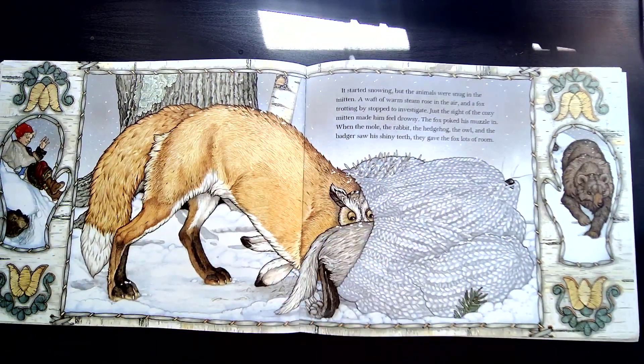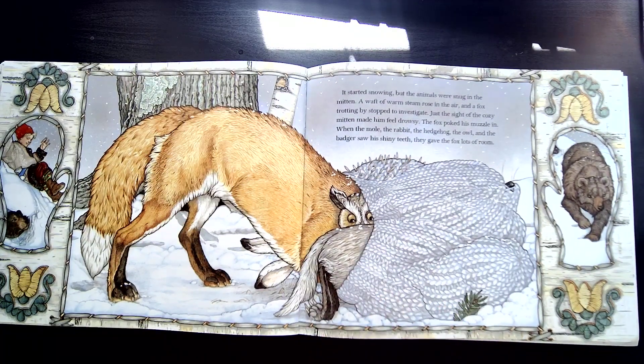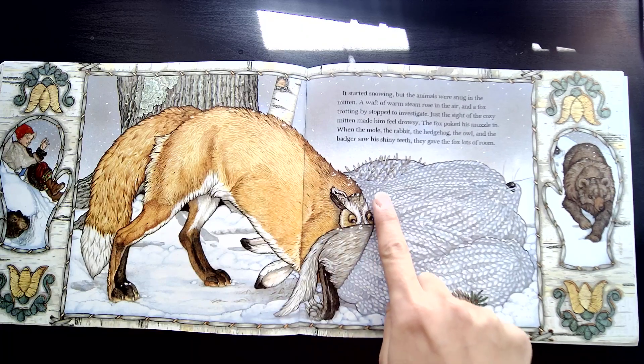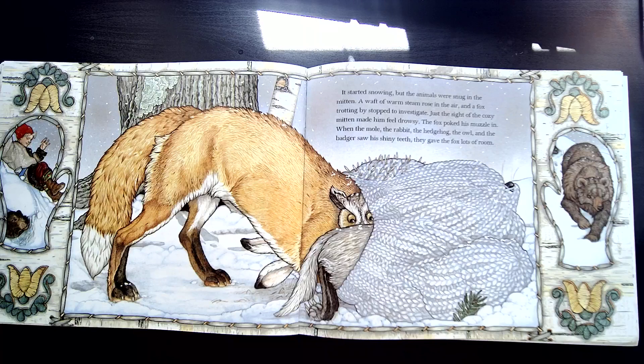It started snowing, but the animals were snug in the mitten. A waft of warm steam rose in the air and a fox trotted by, stopping to investigate. Just the sight of the cozy mitten made him feel drowsy — this means tired. The fox poked his muzzle — do you have a guess what his muzzle could be? That's his nose. He poked his muzzle in. When the mole, the rabbit, the hedgehog, the owl, and the badger saw his shiny teeth, they gave the fox lots of room.